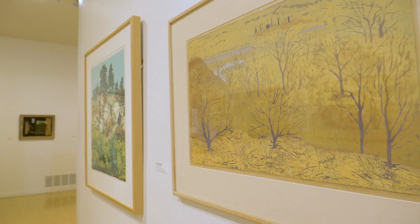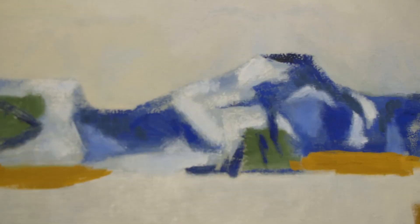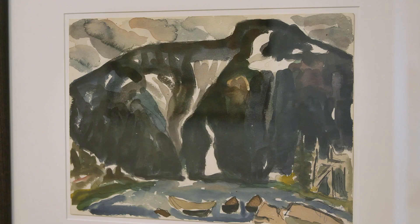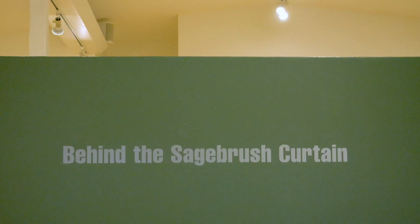This exhibition is a really wonderful opportunity to take a look at the art history of Montana and Idaho — two states in the American West that have been underrepresented in the art historical story that gets told. I hope everyone will come in and spend some time looking at the work in the exhibition.